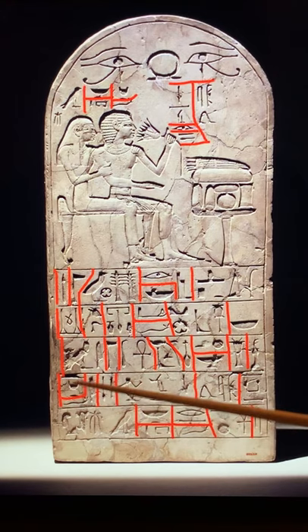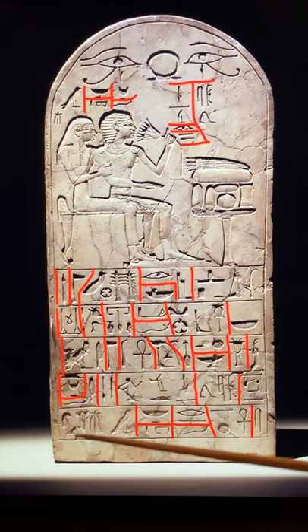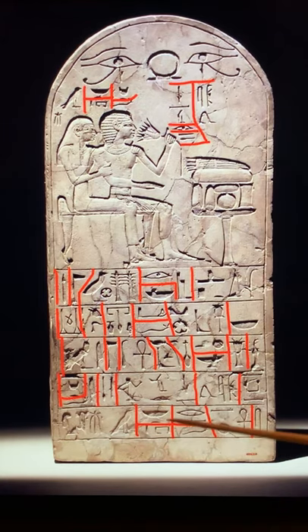'The husband's wife, she gives life to his name, the lady of the house, Hermes.' She is named at the very bottom, meaning she is the one who commissioned this stela for him — she dedicated it for him. It could have been done before or after he died; it's uncertain, but it seems like it was after he died.